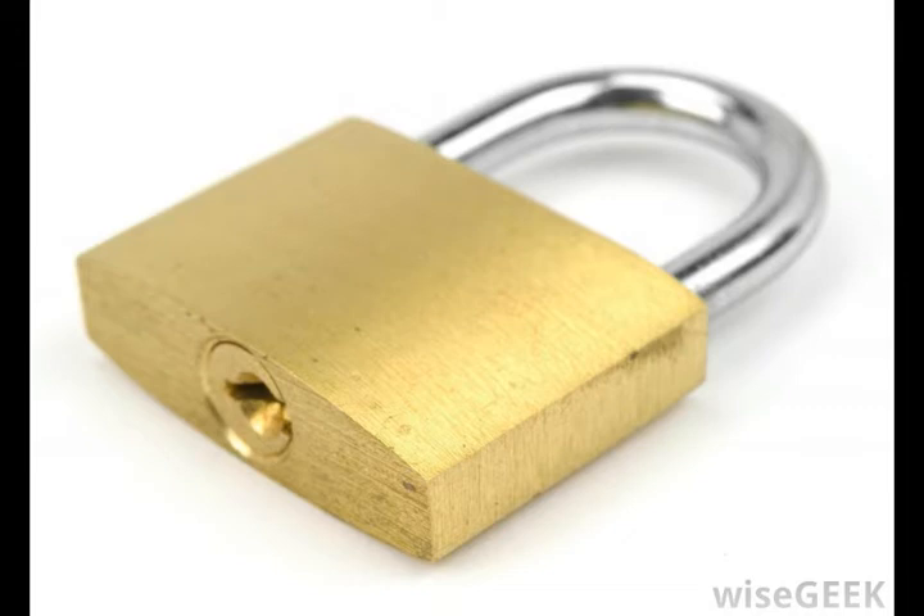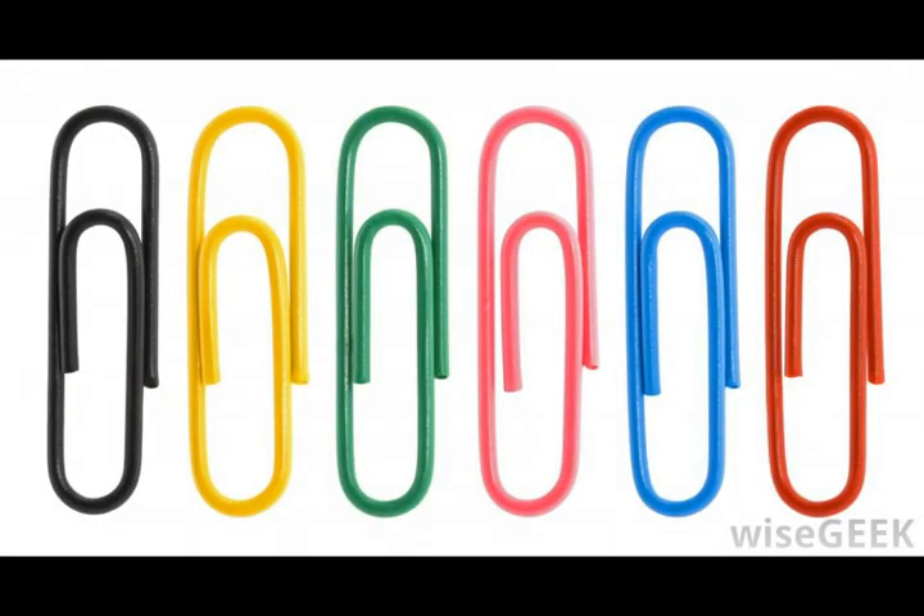Professional locksmiths also have a few ways of dealing with locked file cabinets, so if you do not mind spending some money that is also an option. If your lock has a code number printed on the face of the lock or the bezel, a locksmith may be able to use that to cut you a new key. Locksmiths also have the necessary tools to pick such locks very quickly.